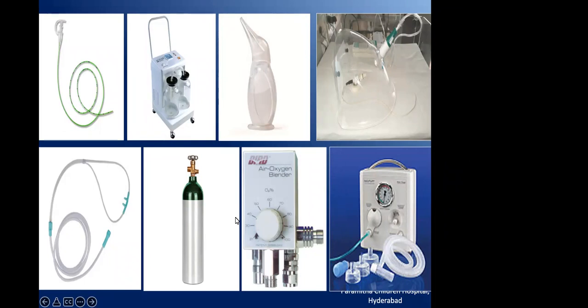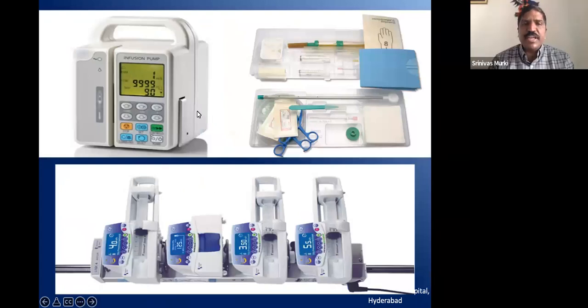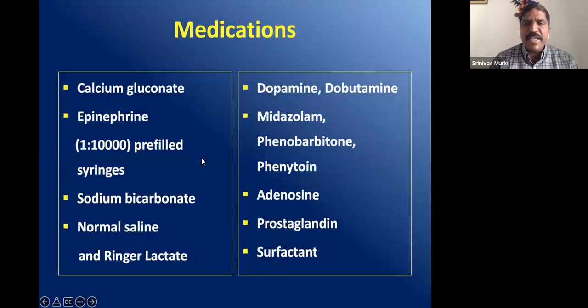For circulatory support, you need syringe and infusion pumps, sets for IV cannula, PICC line, or umbilical line, and multiple syringe pumps for fluids, inotropes, and other medications. The commonest medications required are calcium, epinephrine, sodium bicarbonate, normal saline, Ringer's lactate, dopamine, dobutamine, midazolam, phenobarbitone, phenytoin, adenosine, prostaglandin, and surfactant. These are the common medicines available in most neonatal transport kits.